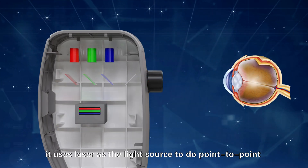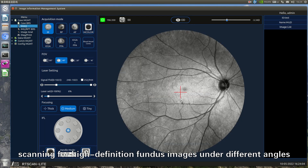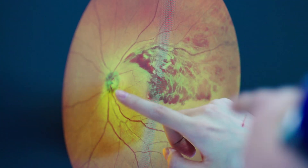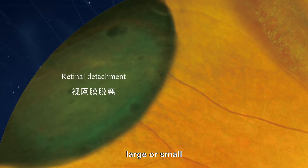Different from traditional optical cameras, it uses laser as the light source to do point-to-point scanning for high-definition fundus images. Images at different angles are detected accurately and previewed in real time, whether large or small.